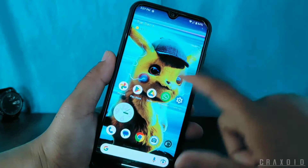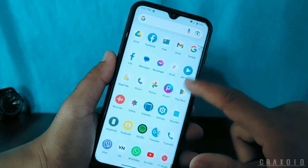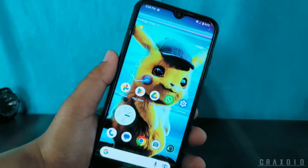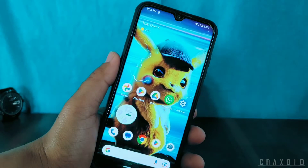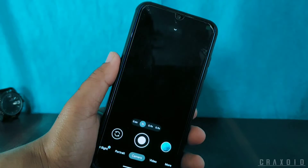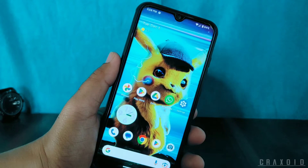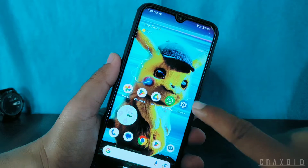Now let's talk about smoothness and user experience. The ROM is neat and clean with a pleasant user experience. I've installed many applications but this ROM comes with very few pre-installed apps. App opening and closing speed is good, scrolling is smooth, and you won't feel any lag in normal usage.